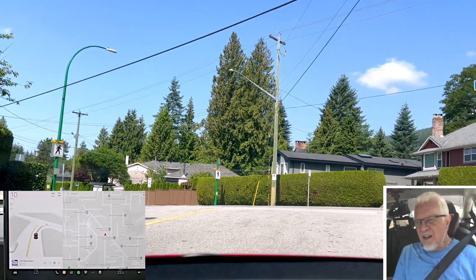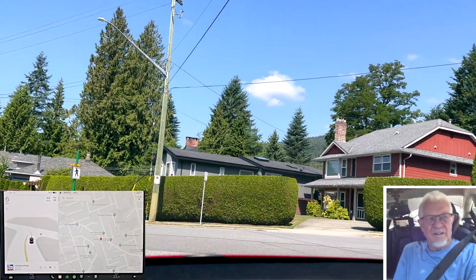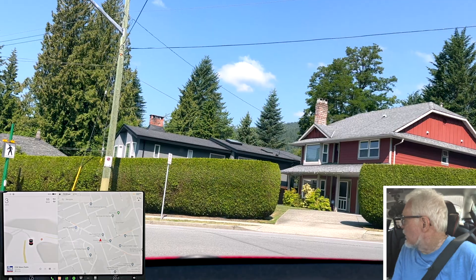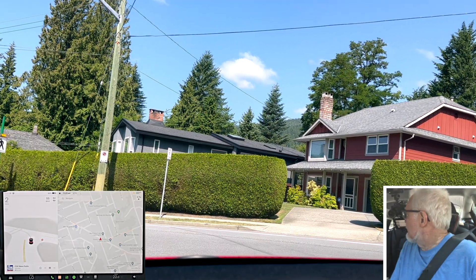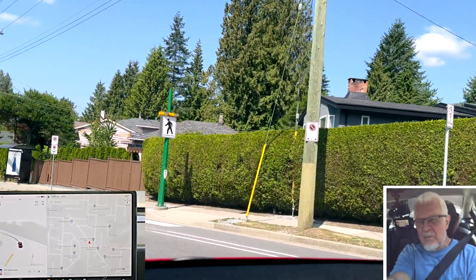Hi folks, downtown Vancouver — not a fun place to drive at the best of times. Some of you asked me, after the perfect 100% score I got the other day, if I wouldn't mind taking it somewhere really challenging, and I suggested, well, how about downtown?